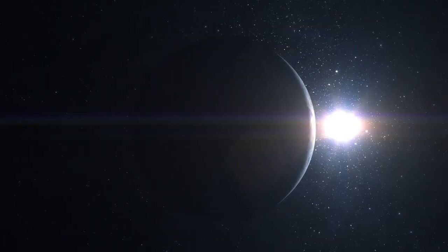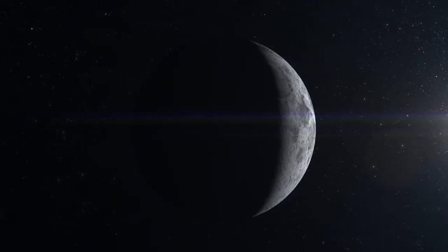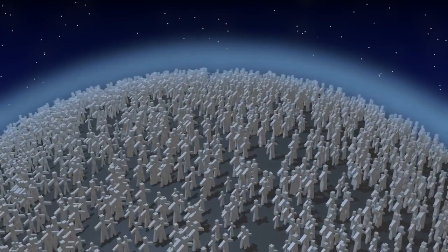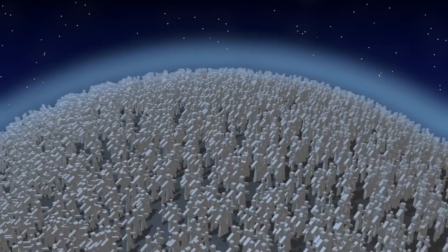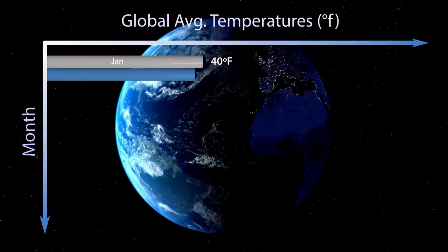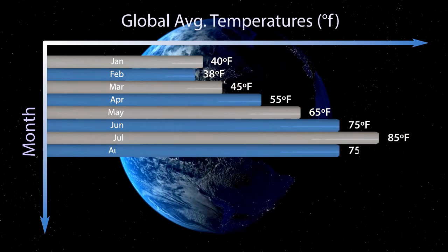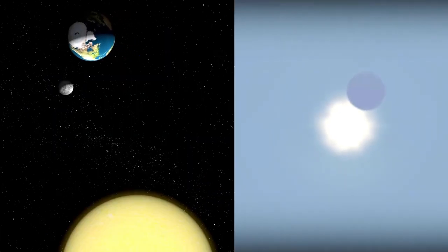Any life forms on this planet would have developed unique adaptations to survive. For example, these organisms could have taken refuge beneath the surface to escape lethal radiation, or developed advanced forms of protection from solar flares, or even used the dim light of the Terminator Zone as a power source. These speculations challenge us to expand our definition of habitability and reconsider how and where to search for life in the universe.